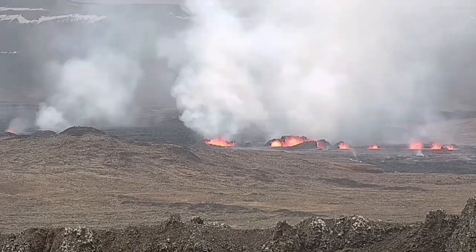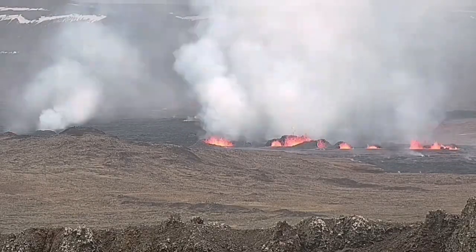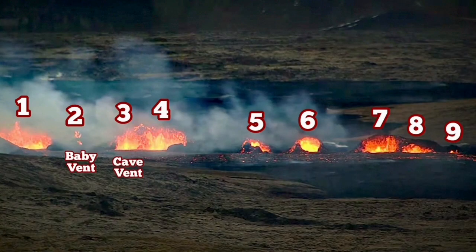What we see now are two fissures — eventually the southern fissure took over and created many craters. I have named and numbered them.